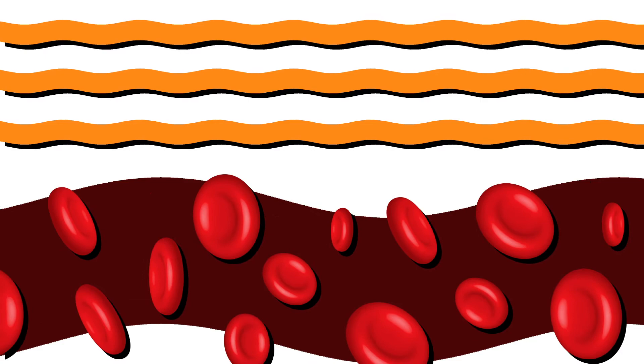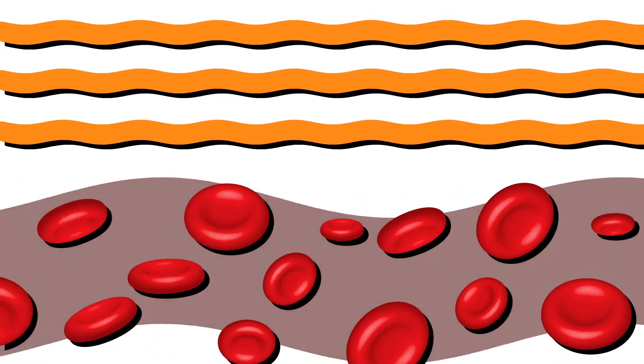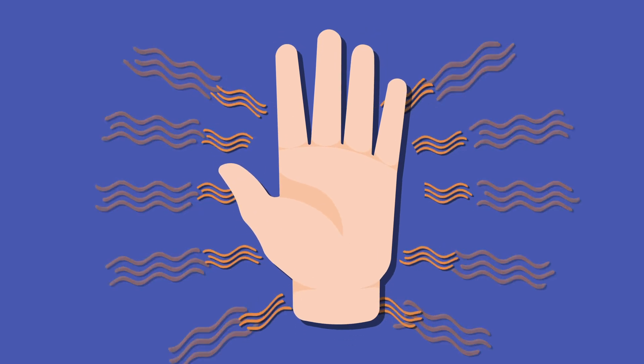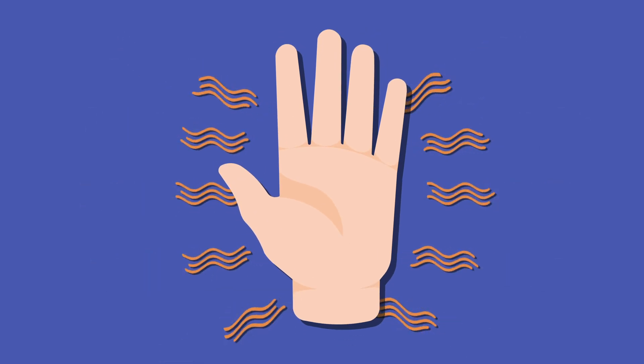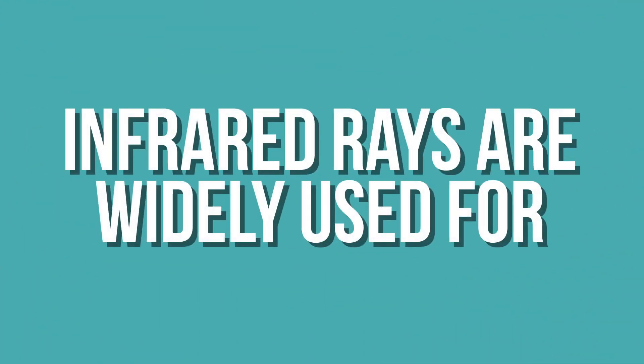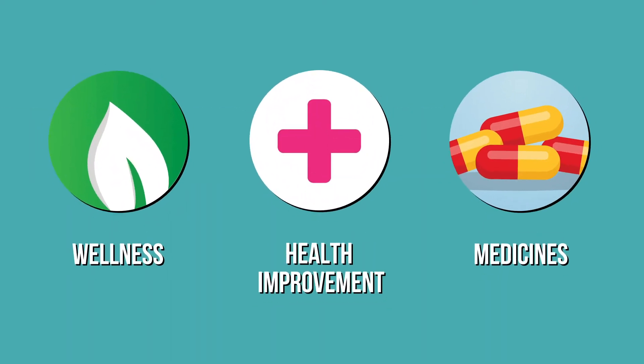Far infrared rays also have the same vibratory frequency, improving blood circulation and light metabolism. You can actually feel the heat of the infrared energy by holding your palms very close to one another without them actually touching. It's widely being used for wellness and health improvement, as well as in medicine and medical practices to treat certain diseases.